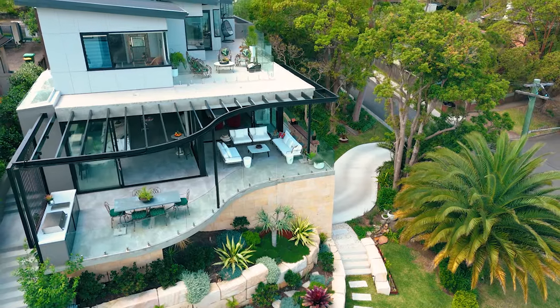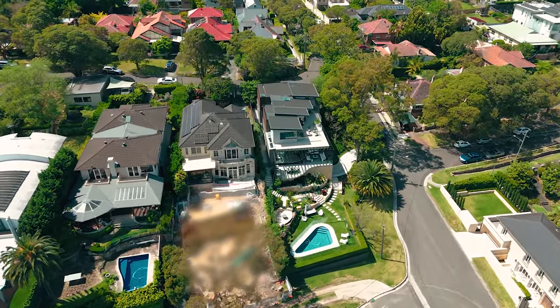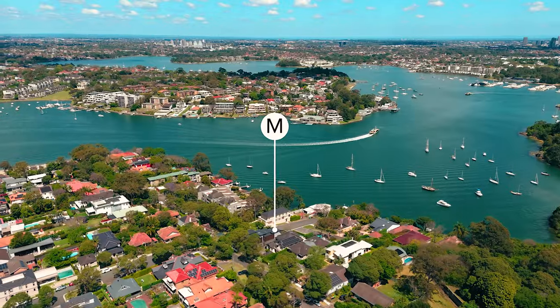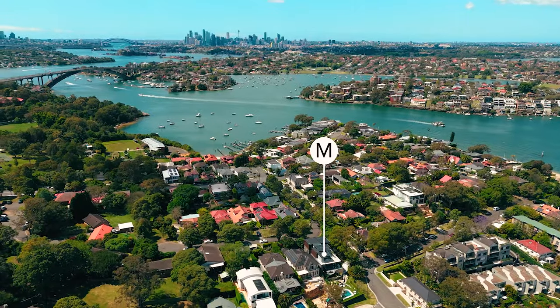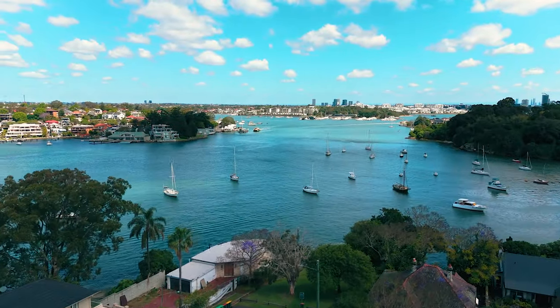Location-wise, Henley is renowned as the region's exclusive peninsula suburb. It is incredibly peaceful, coveted for its family-friendly community, and you're privy to every convenience, being just moments through the park to Huntley's Point Ferry Wharf, where you can be in the CBD or Barangaroo in no time at all.